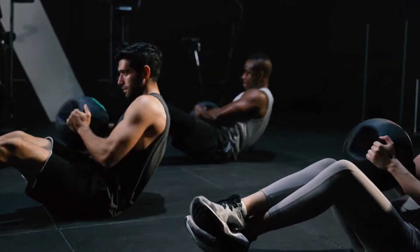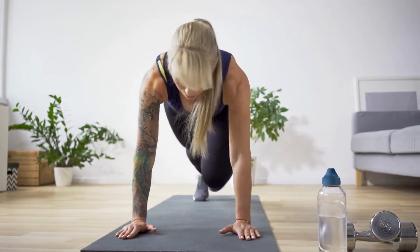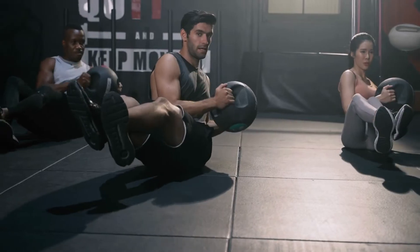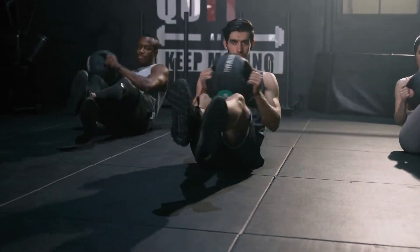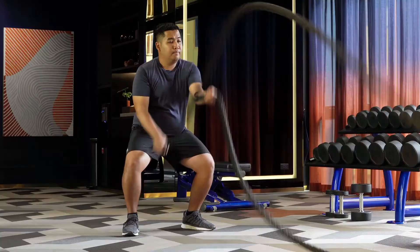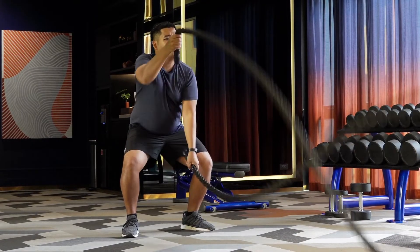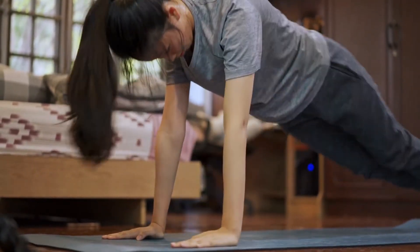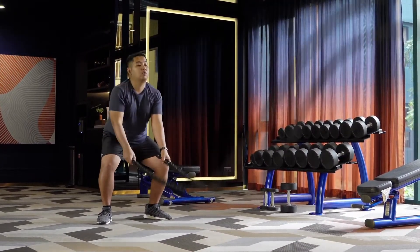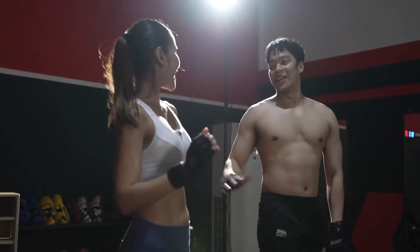7. Try HIIT cardio. It's clear that strength training should be a priority if you want to lose weight and burn fat. You don't have to skip cardio altogether, though. Instead of slogging away on the treadmill for hours, why not try HIIT cardio? HIIT is short for high-intensity interval training. It involves performing exercises at a high intensity for a short period of time, followed by a longer rest period to let the heart rate return to normal. HIIT cardio can help you burn more fat in less time, and you can maintain muscle as well. It's efficient and good for your metabolism.